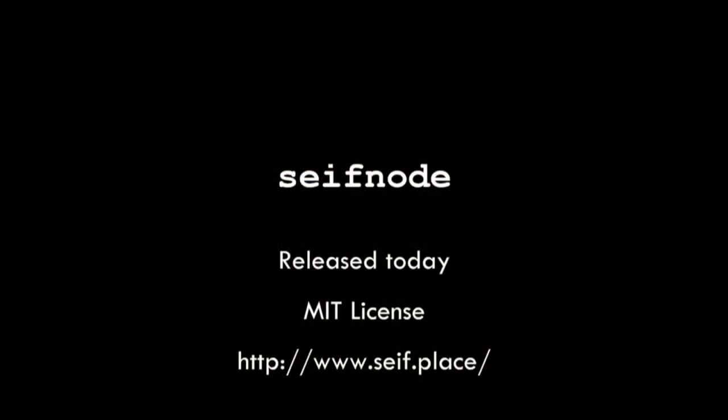We're releasing it today. SafeNode — you can go and find it at safe.place. It's an MIT license, and you can use it for any purpose that you want.